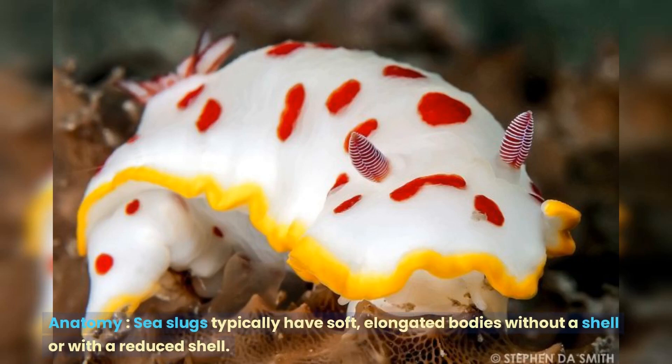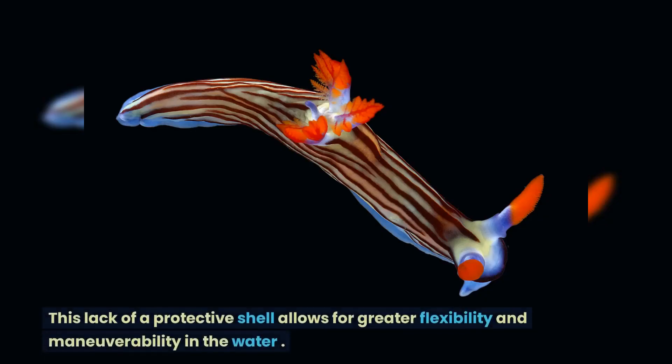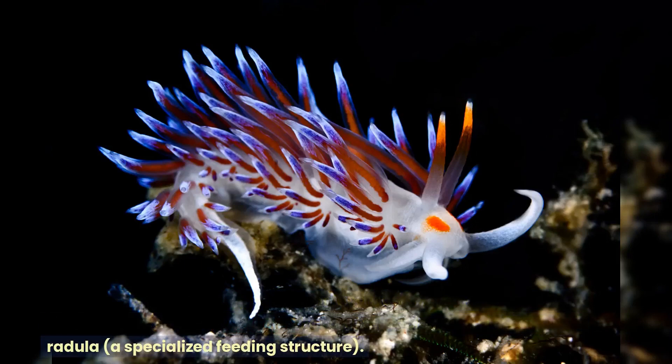Sea slugs typically have soft, elongated bodies without a shell or with a reduced shell. This lack of a protective shell allows for greater flexibility and maneuverability in the water. They have a well-developed foot for locomotion, sensory organs like rhinophores, sensory tentacles, or oral tentacles, and a mouth with radula, a specialized feeding structure.